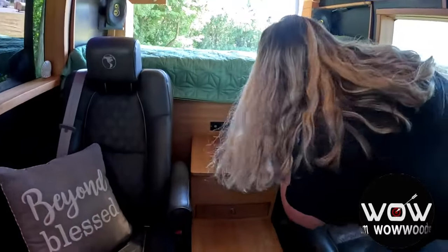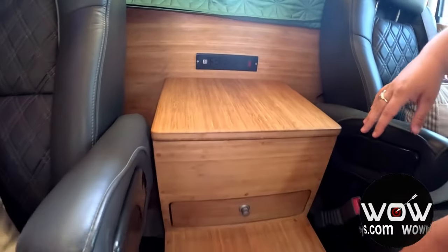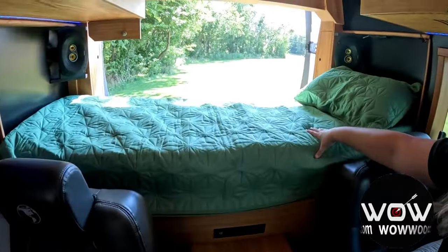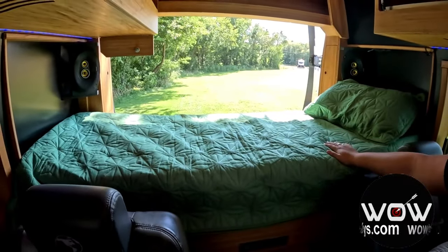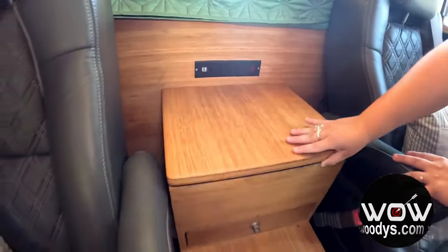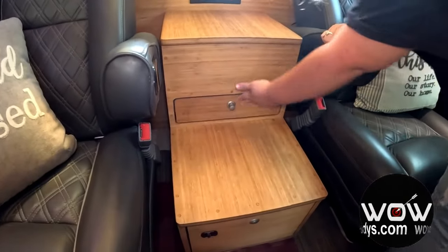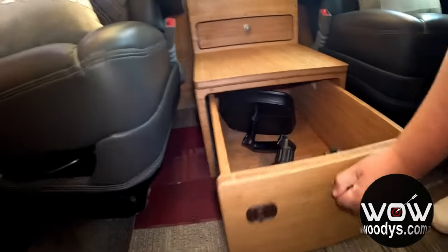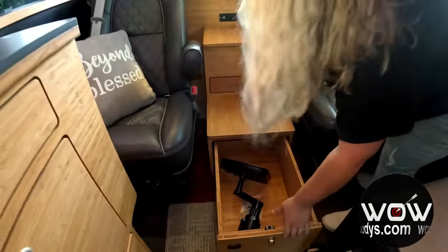You have more power outlets here and two USB charging ports. This area acts as a step up to the bed area — you can use it as a bed or bench seating, whatever you see fit. There's more storage, a pull-out cup holder, and a huge slide-out drawer where you can put all kinds of stuff.